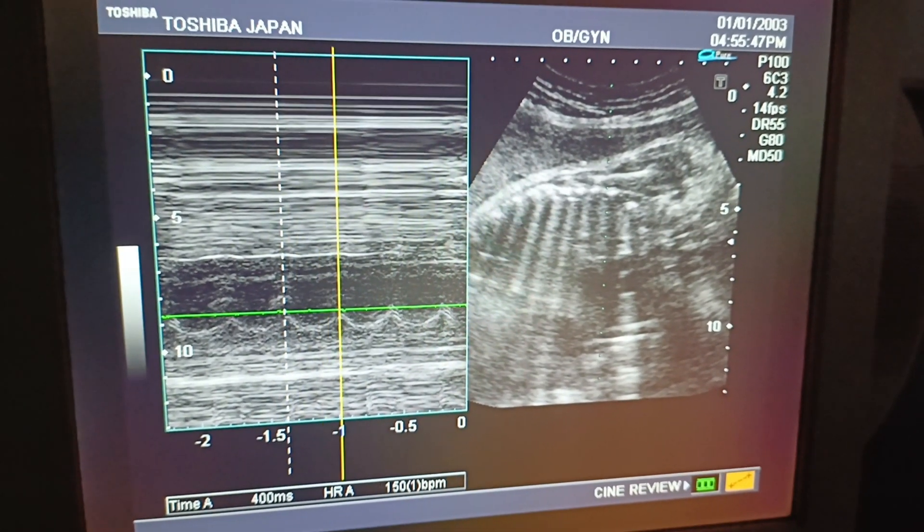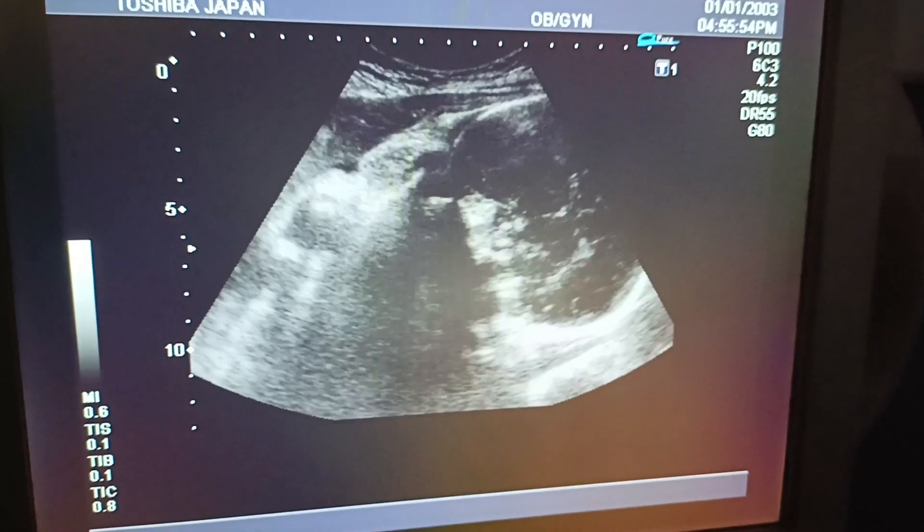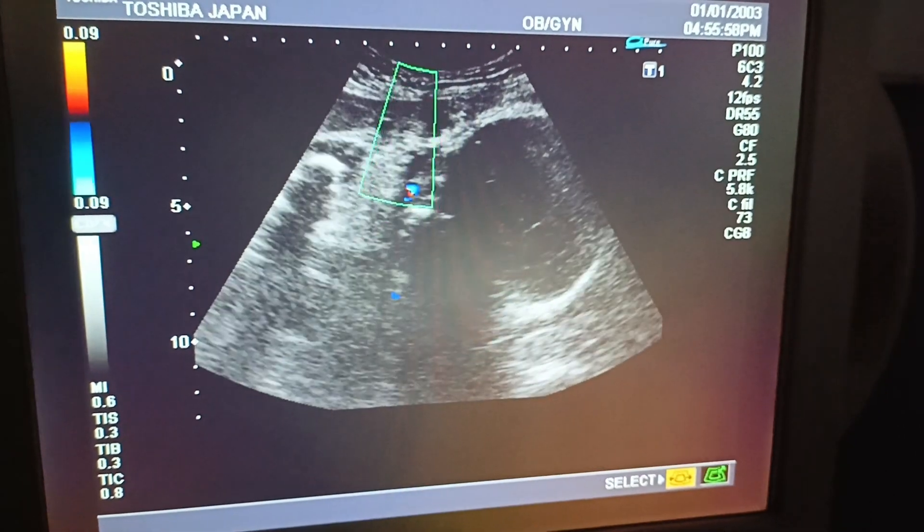Fetal cardiac activity and heart rate are okay; heart rate is about 140. No cord around the neck on power Doppler.